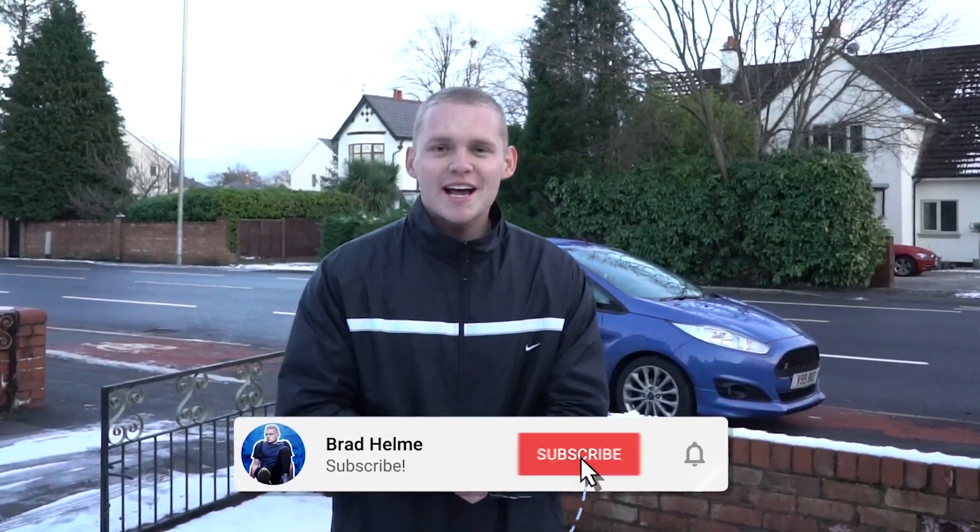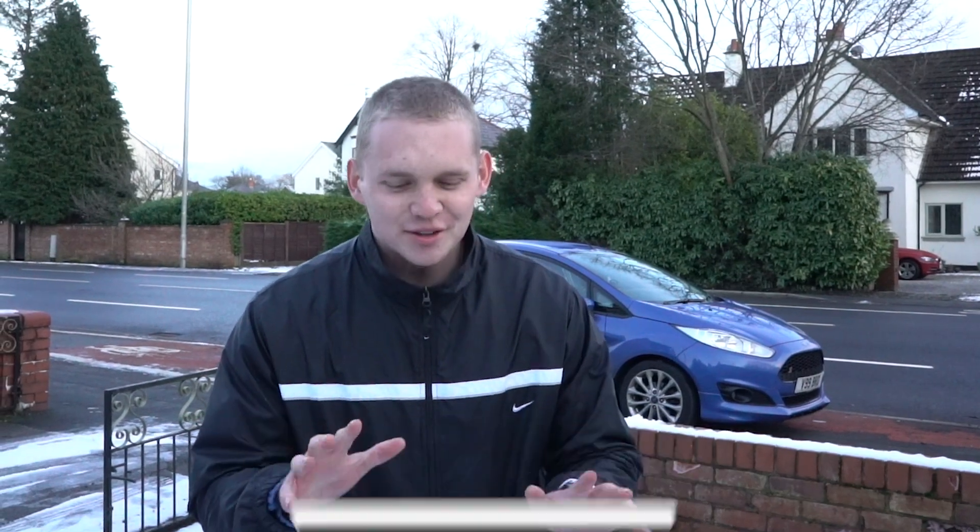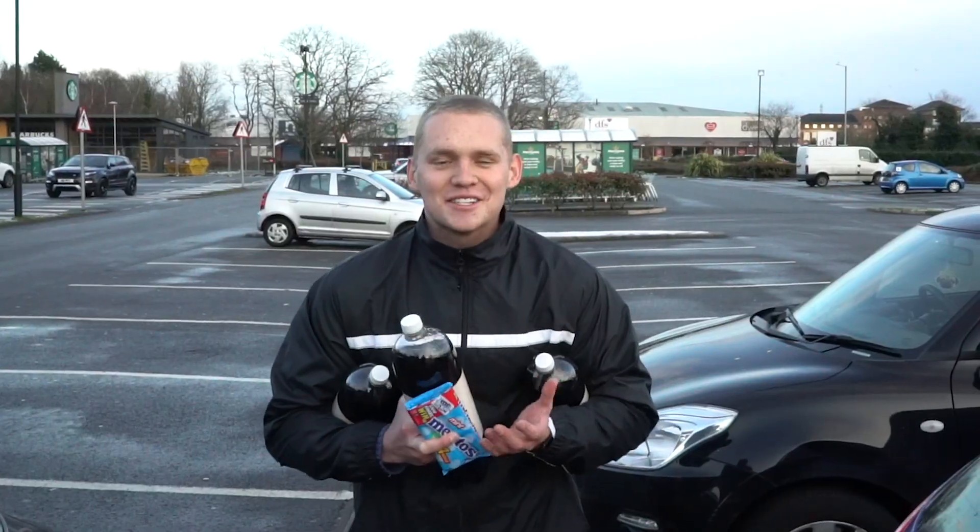Both mentally and physically — very important to do so. If you are new to the channel, don't forget to go and click that subscribe button. And have you clicked the thumbs up yet? I bet you haven't — go click the thumbs up, that would be highly appreciated. So now I'm going to go to Morrison's just to get a few bits for the challenge.